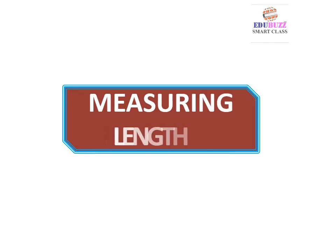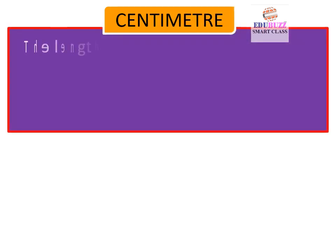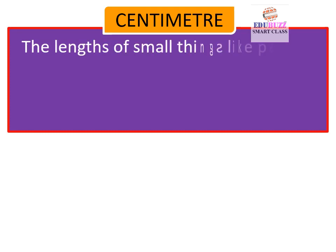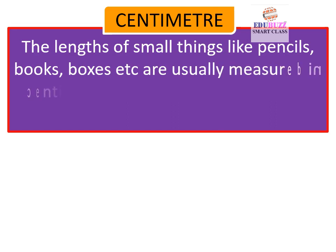Measuring Length. Centimeter: The lengths of small things like pencils, books, boxes, etc. are usually measured in centimeters. It is useful for measuring small lengths.